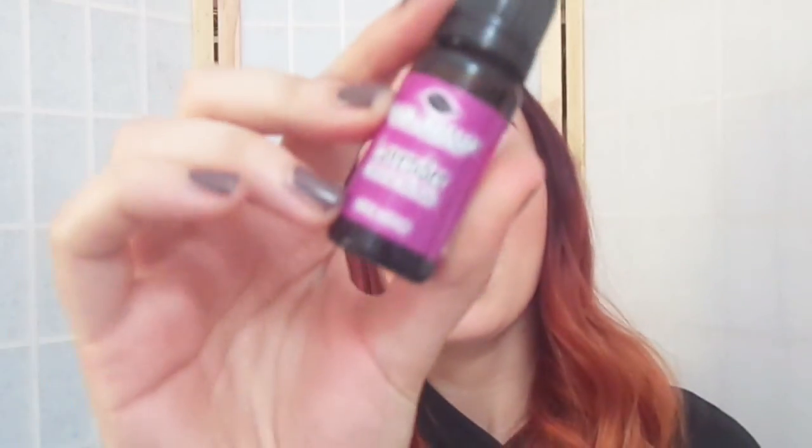This lavender one is from Plant Therapy 100% Pure Essential Oil — I got it off Amazon, but they also have their own website so if you feel safer buying there, go ahead. That's my tips for having a more relaxing shower rather than thinking you need a bath to relax. You can do it in the shower as well.